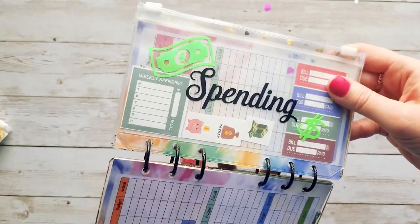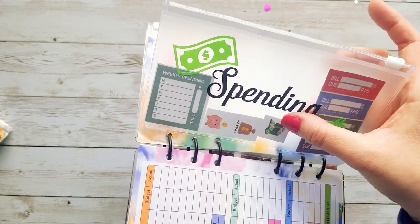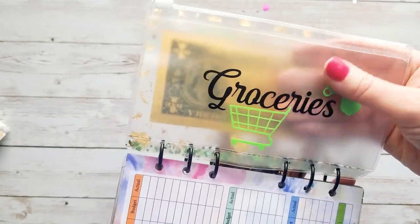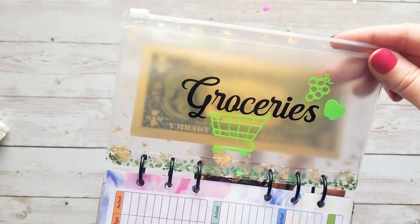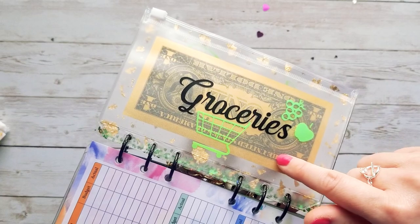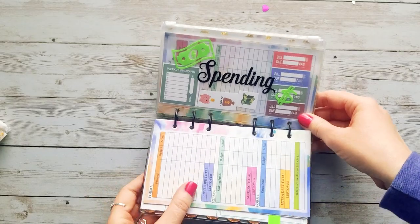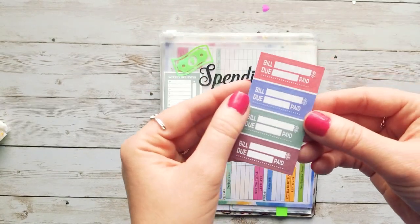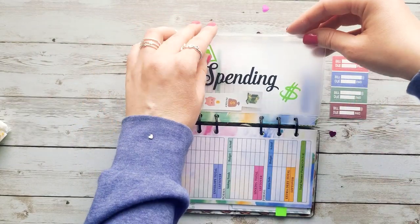Look at this envelope! She's got an envelope here and it says 'Spending' — it has some little stickers inside. Look at this cute grocery envelope — look at the vinyl she put on it! It's got some grapes, an apple, and a grocery cart. That is so cute, so so cute! And this envelope is getting all the money because groceries are so expensive. Let's see what goodies she put inside the spending envelope — these are stickers, really cute, like to put in your planner to remind you when a bill is due and when it's been paid.